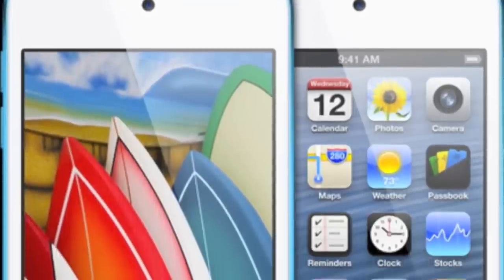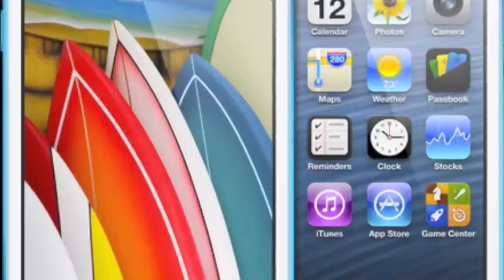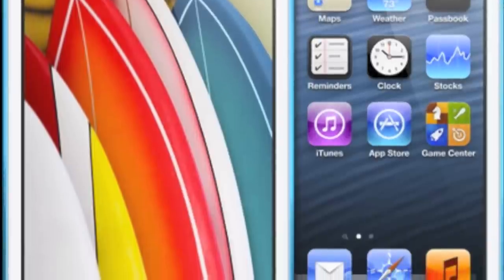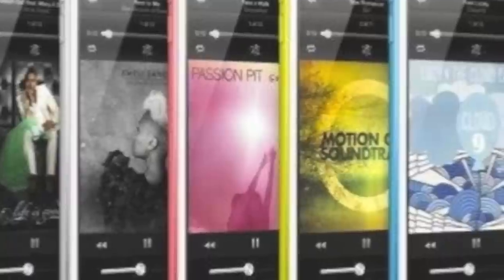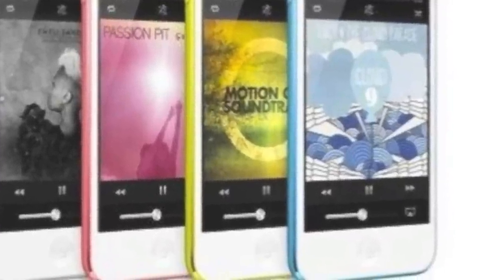Moving on to the iPod Touch, it is now available for pre-order right now. It is $299 for the 32GB and $399 for the 64GB. It looks like they have scrapped the 16GB for this version. There's a new 4-inch retina screen, similar if not the same as the iPhone 5. There's a 5-megapixel camera capable of 1080p video on the back. Siri is now included in the iPod Touch as well. The new design is trimmed down with aluminum and a choice of five colors: black, white, pink, yellow, or blue.